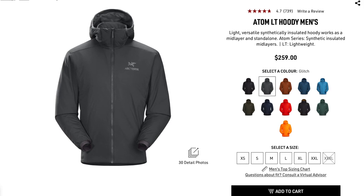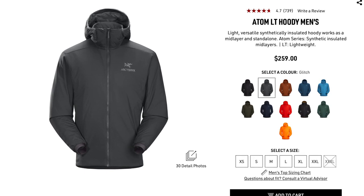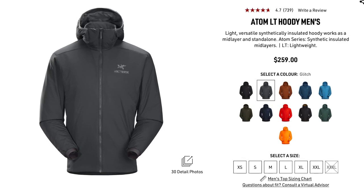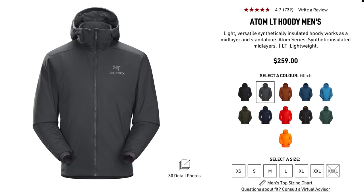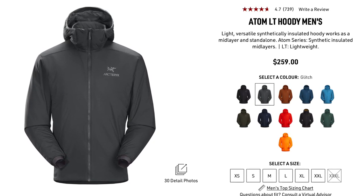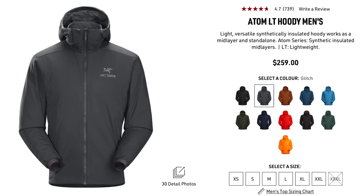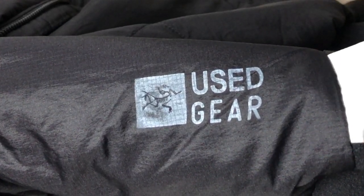This is the Arc'teryx Atom LT hoodie jacket. They also make a vest version as well as a jacket without the hood. It is a versatile, synthetically insulated hoodie that works as a mid-layer and standalone piece. LT stands for lightweight. They also make the Atom AR, where AR stands for all round.